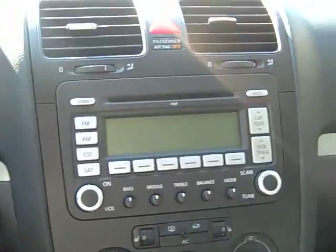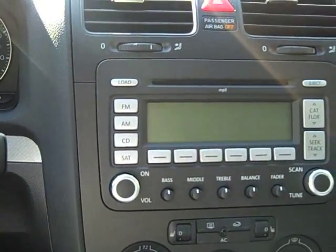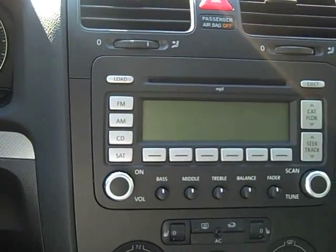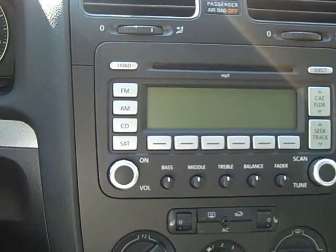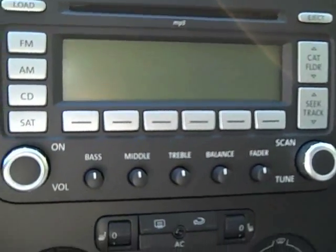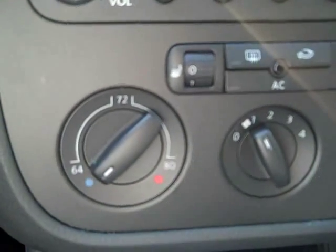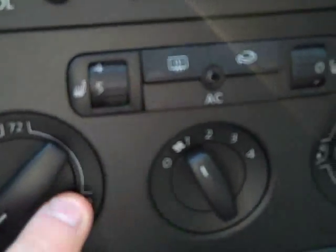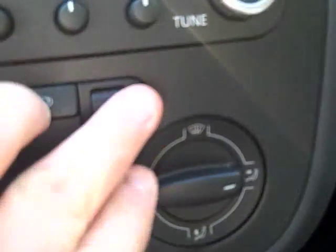Going over here, you've got an MP3-capable CD player, 6-disc changer, AM, FM, CD, and satellite radio, as indicated by the antenna on the roof of the car. Right here you have seat heaters, which you can adjust to five settings, and a seat heater on the passenger side you can adjust to two or three settings.